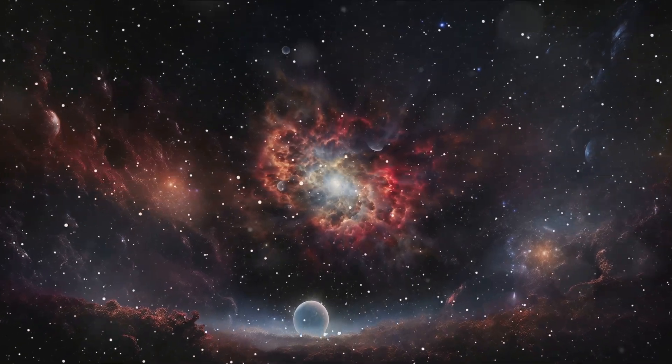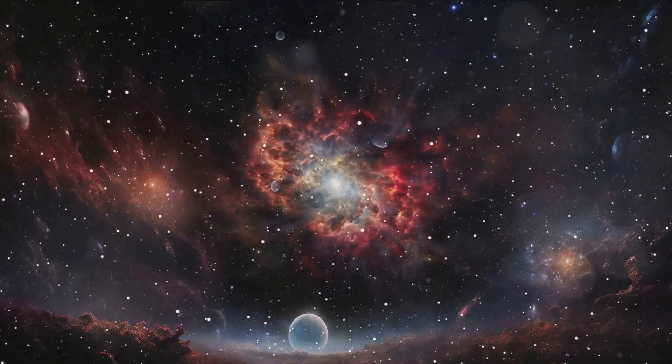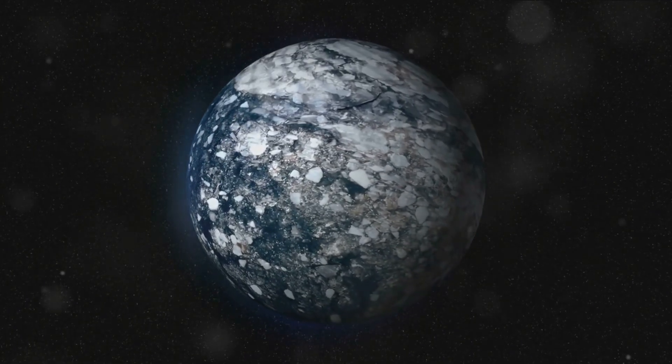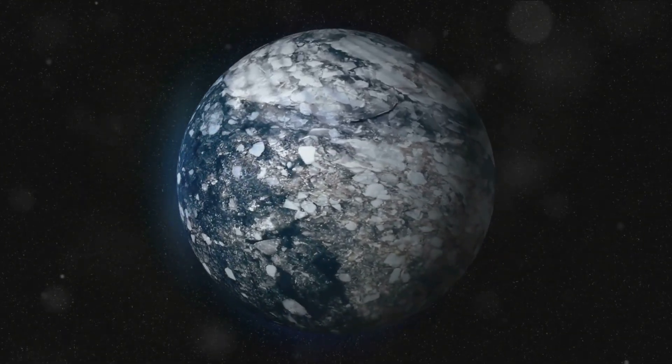It's a time machine, capable of peering into the early stages of the universe and shedding light on the formation of planetary systems. And here's the kicker: Epsilon Indi-Ab is one of the coldest directly imaged planets, with temperatures around 35 degrees Fahrenheit.